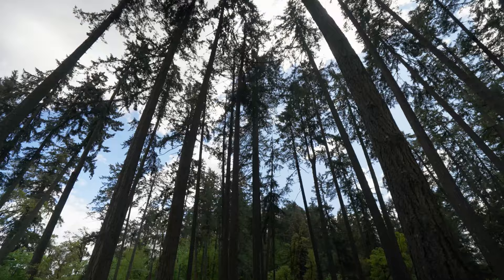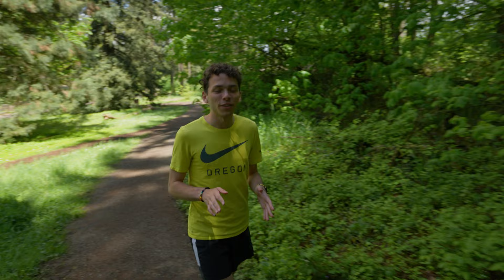So wherever you find yourself in Eugene, don't forget the best way to enjoy these trails is while having a good conversation with a friend.